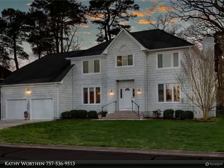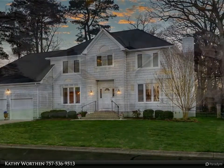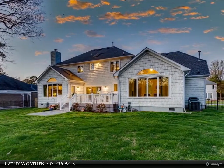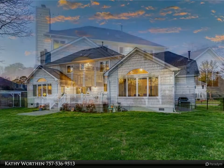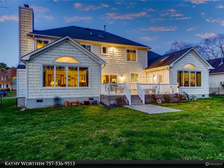This home is situated in the sought-after golf course neighborhood of Cypress Creek West, with incredible views of the course, trees, and lake. It's move-in ready with five beds and three baths, featuring a large primary bedroom downstairs with an ensuite bathroom.